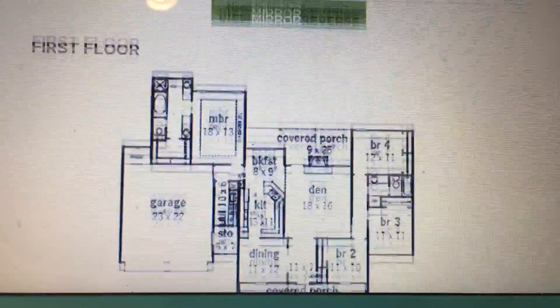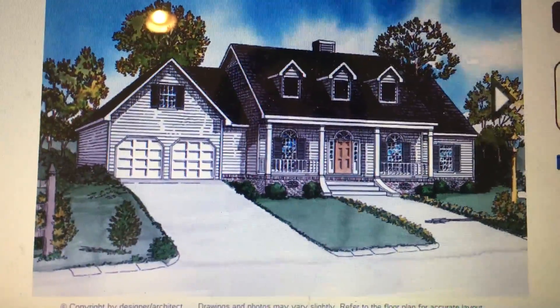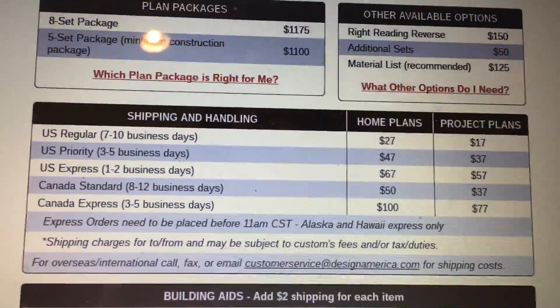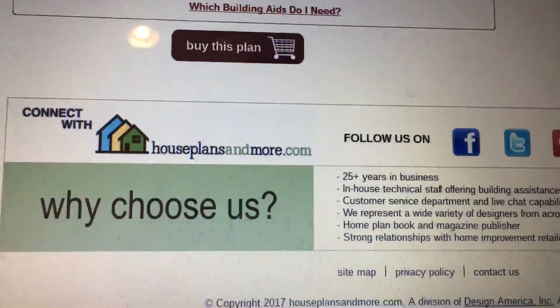So we're extremely excited about this house plan. If you have any questions or concerns or anything like that, leave it in the comments below. We're super excited about this, and thank you so much for watching Building a Country. See you later.